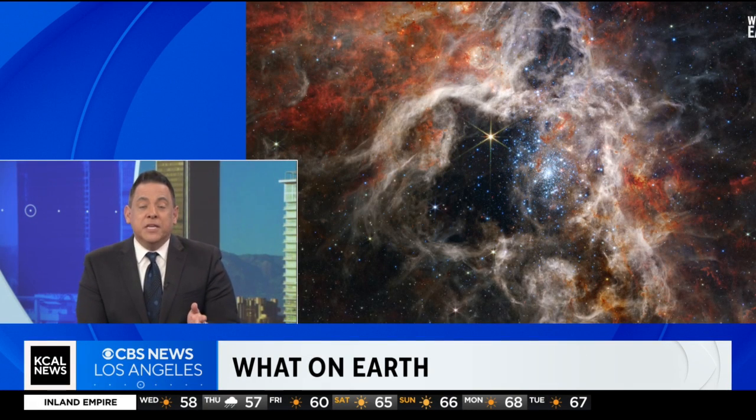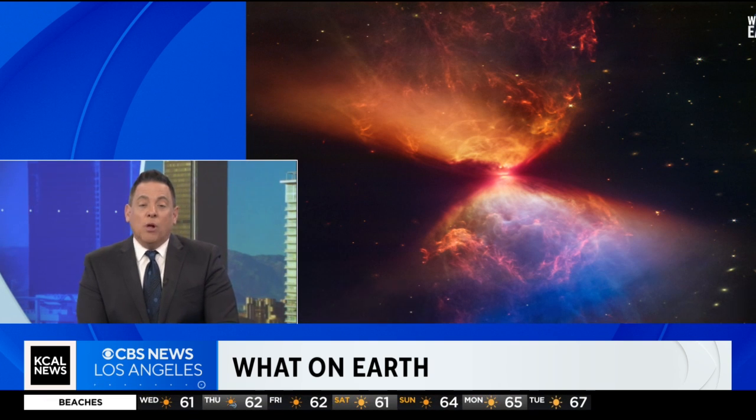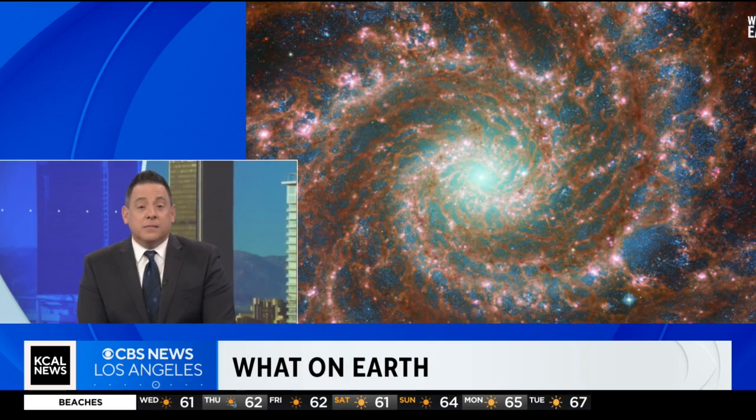2023 was an amazing year for incredible images from the James Webb Space Telescope. KCAL News meteorologist Marina Jurica shares her top five favorites in this week's What on Earth?